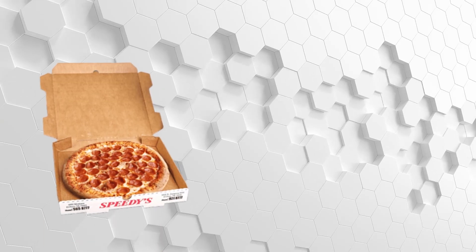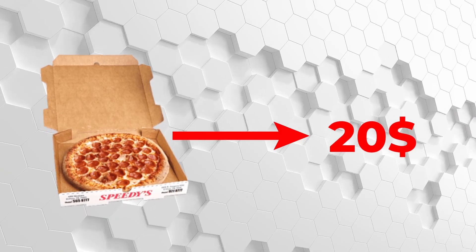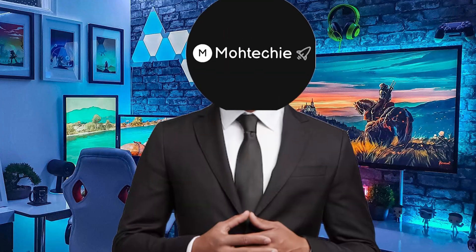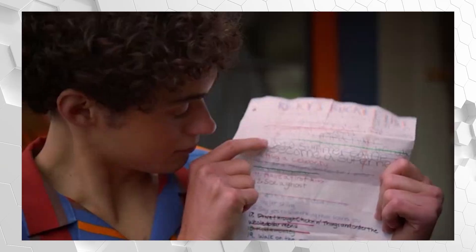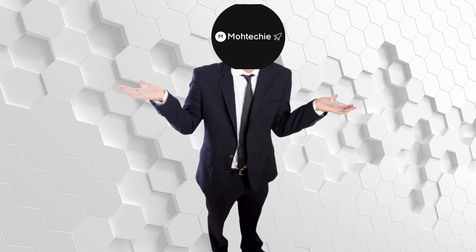First, let's set the price. A pizza these days costs about $10 to $15, maybe $20 if you live somewhere that charges extra for air. That's our budget. $20 to build a PC on paper? That sounds impossible. In practice, it's still impossible, but let's break it down anyway.